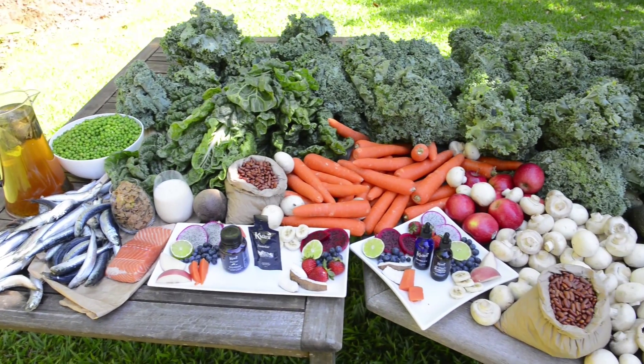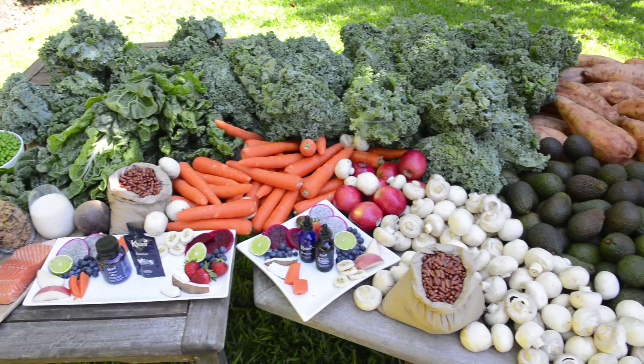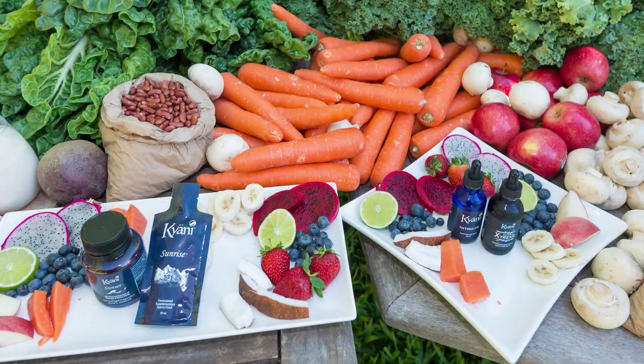There are three products in the Kayani range. All three products combined are called the Triangle of Health and are your daily complete nutritional spectrum of superfoods and vitamins.